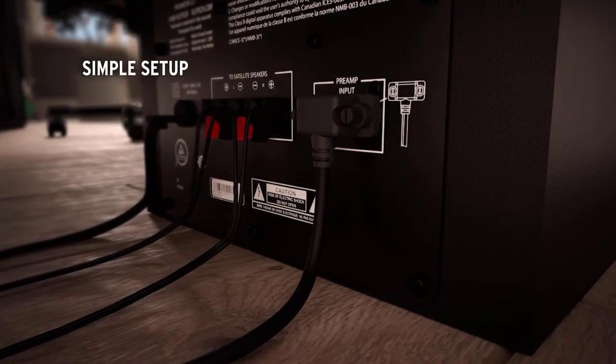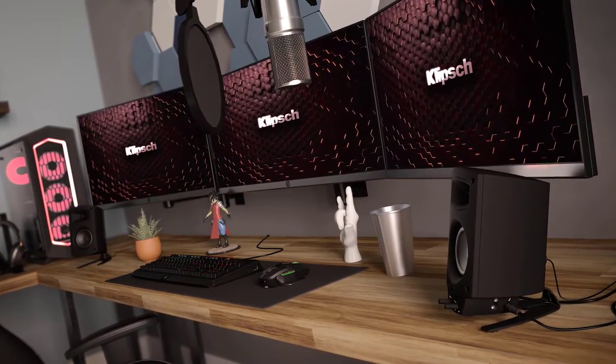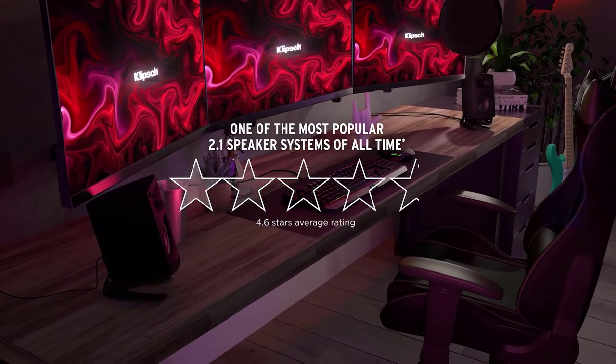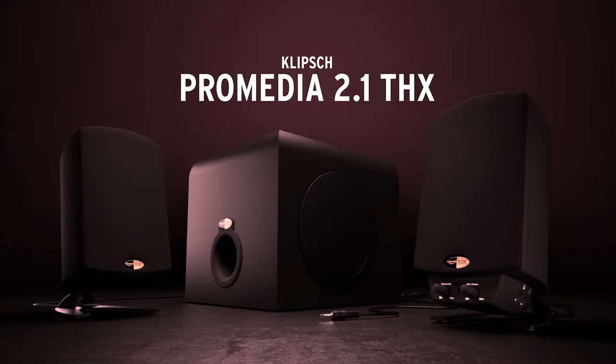This system delivers peak power of up to 200 watts and in-room sound levels of up to 110 decibels, making it the ideal choice for those seeking an all-inclusive home theater experience without breaking the bank.